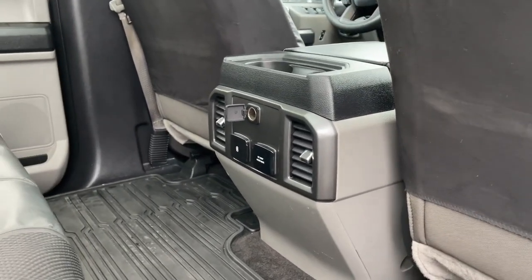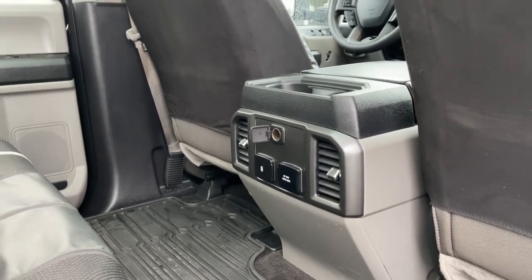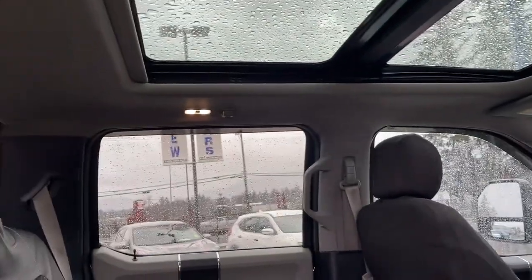There are slim pockets on the back of the front seat, and in the center a couple of cupholders, a 12-volt, USB, 110-volt, and air vents on each side. Up top you have a twin panel moonroof, hooks and lighting, and in the back, access to a big window.